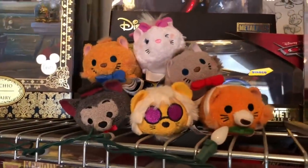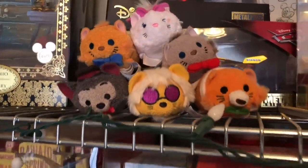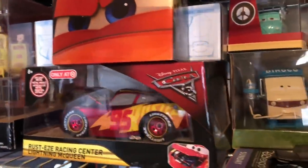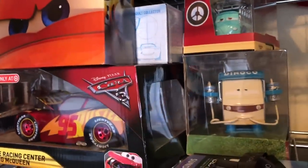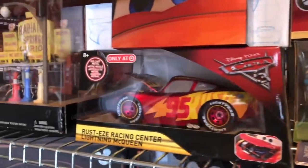Right here I got the Zoom Zooms — I think I'm missing a couple of them, but it's okay. I got these a long time ago when Target had a bunch of Zoom Zooms in stock and was doing a Zoom Zoom thing.